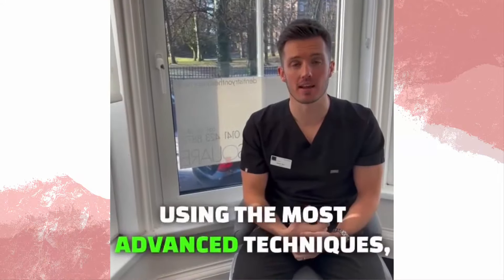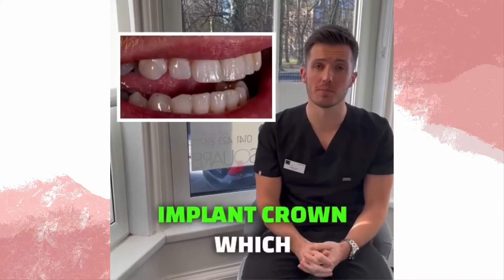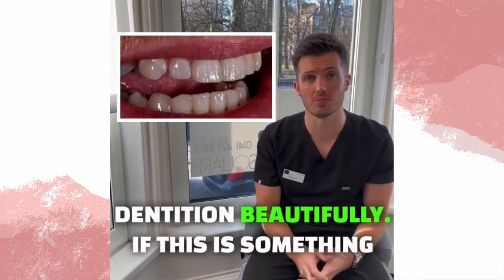Using the most advanced techniques, we've now created a custom-made implant crown which matches Kieran's natural dentition beautifully.